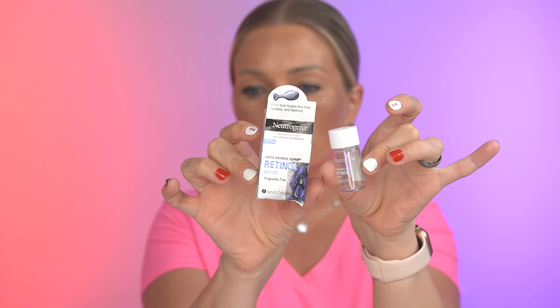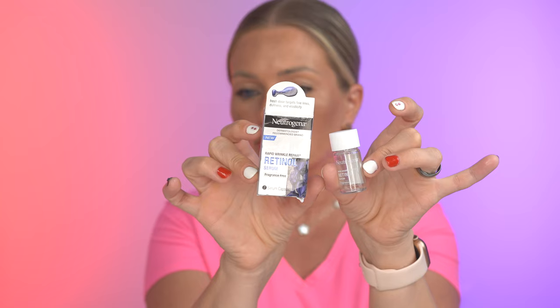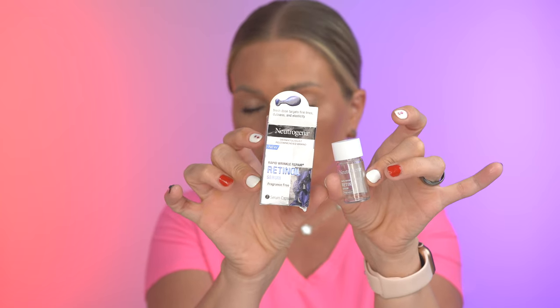I initially purchased it at Walmart, but I just got a tiny little one — there are only seven capsules for about ten dollars, which is a little expensive. But I wanted to make sure I actually liked it before purchasing the full product. You guys know how much I love to use a retinol on a daily basis.